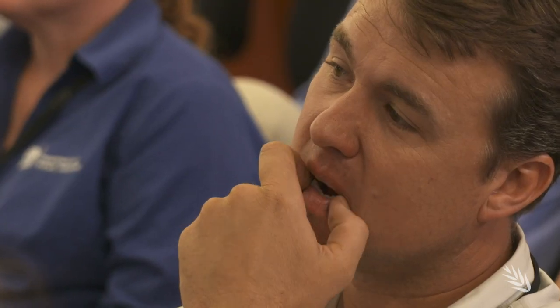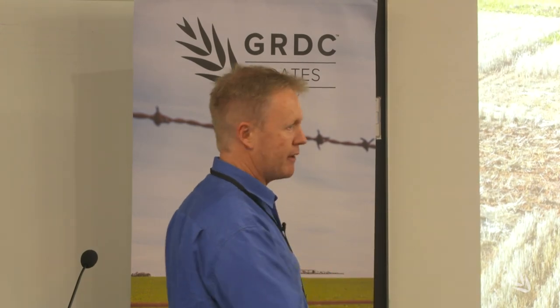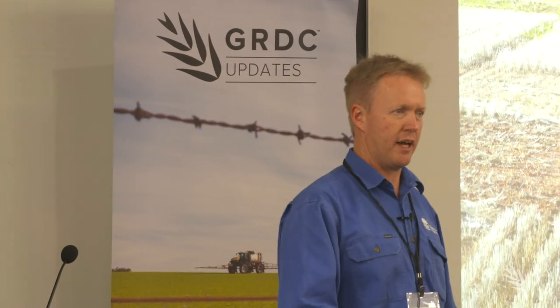It's all part of a wider GRDC investment on summer cover crops in the northern region, with similar trials set up across New South Wales and Queensland growing areas. As Colin explains, his central New South Wales trials have delivered some surprising insight on cover crop performance.